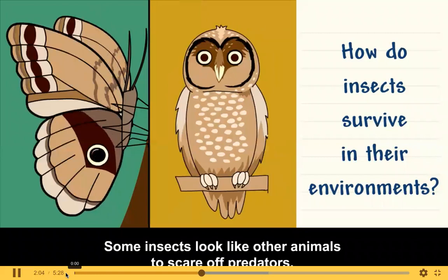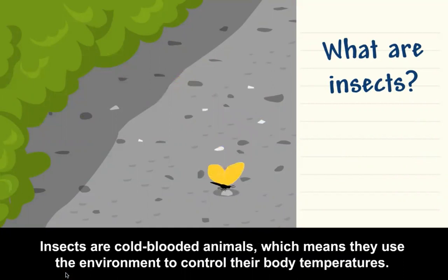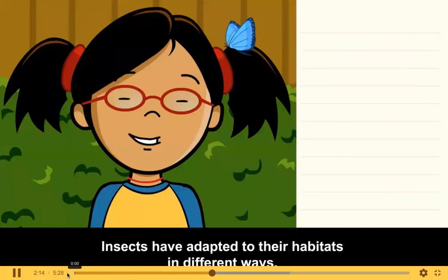Some insects look like other animals to scare off predators. Insects are cold-blooded animals, which means they use the environment to control their body temperatures. Insects have adapted to their habitats in different ways.